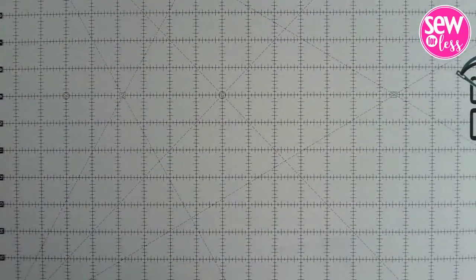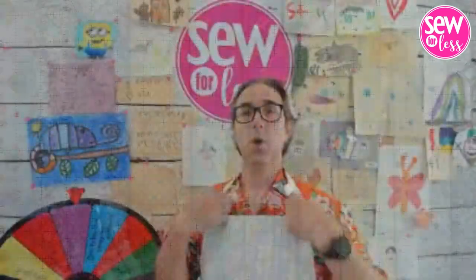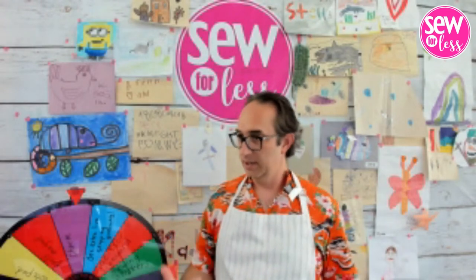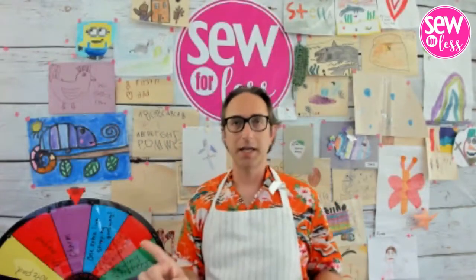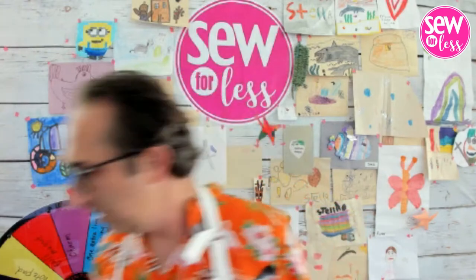One lucky winner who places an order today is going to win this very apron — the gray pinstripe one I've been wearing. That's our bonus giveaway.